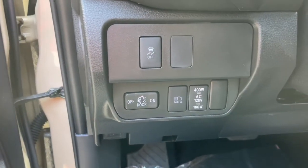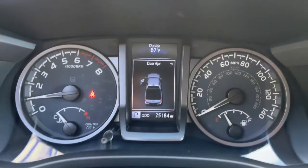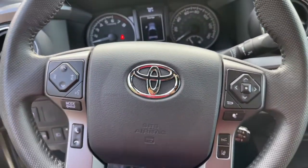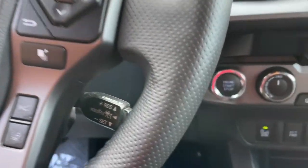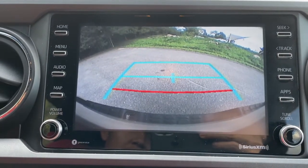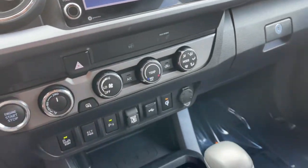The following are some of this vehicle's highlighted options: keyless entry, iPod and MP3 input, V6 cylinder engine, adaptive cruise control, satellite radio, keyless start, backup camera, 4x4, heated mirrors, and fog lamps.